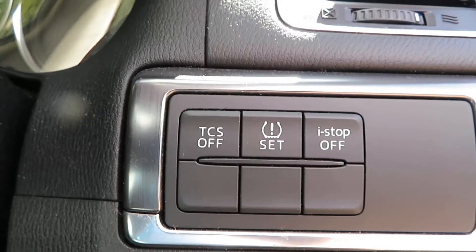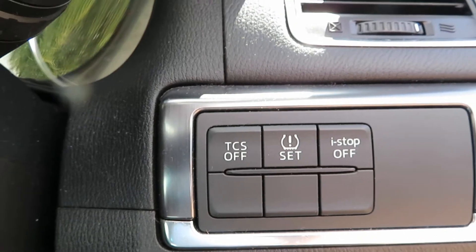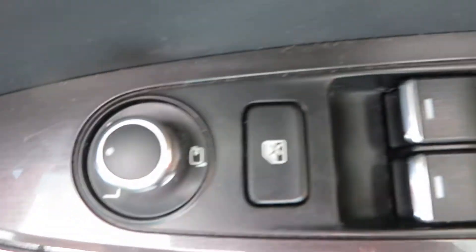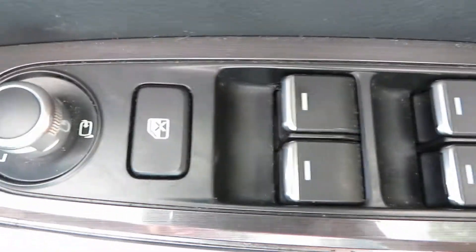Tyre pressure sensor. I-stop, which is the stop-start — you can turn that off if you want to. On the doors they have electric mirrors, electric front and rear windows, and you can lock the back window to stop the children playing with them.